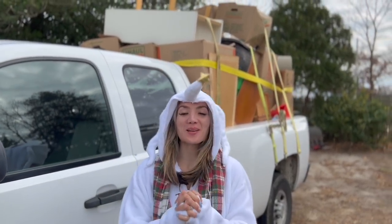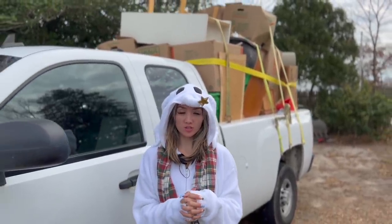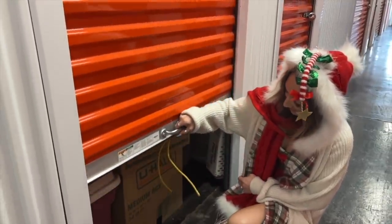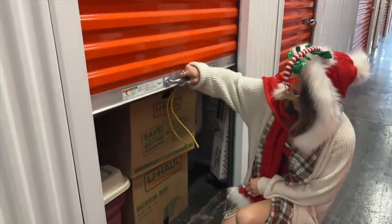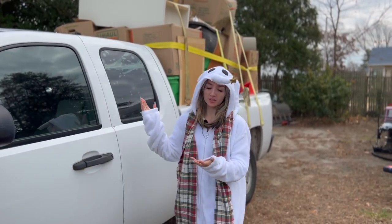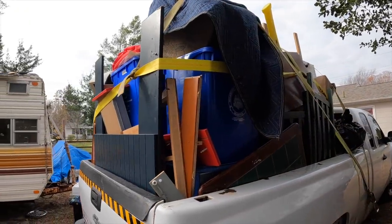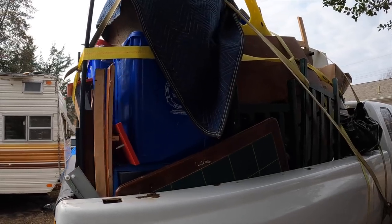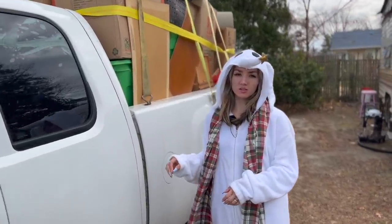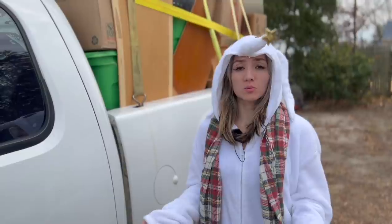Welcome back to our channel. As you guys know, we bought a storage unit, and here it is — it's all packed up and back at home. We didn't get to go through everything because we were on a bit of a time frame, so we packed a lot of the boxes without actually showing you guys what was in them.